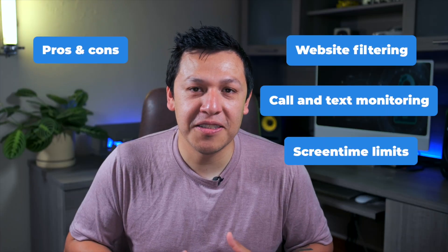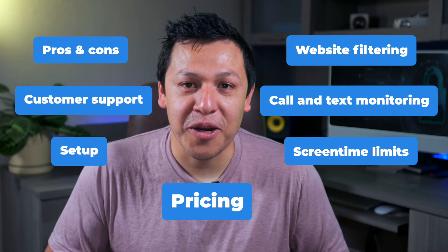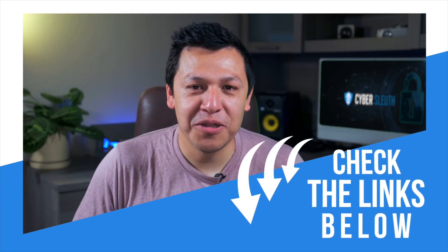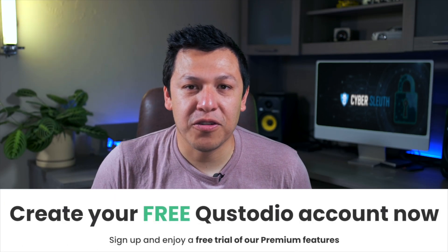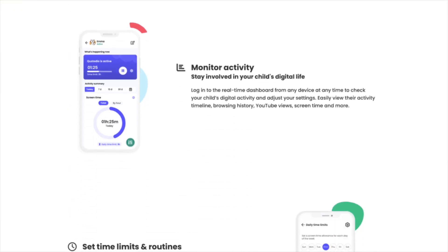We'll also talk about the pros and cons of this app, Custodio's customer support, the setup process, and of course, if it's going to break the bank. And if you want to try Custodio out for yourself, just click the link below for a discount code, and to support the channel at no additional cost to you. There's a brief free trial for Custodio's premium service, meaning you can try the app's bells and whistles before you decide to open your wallet for it.